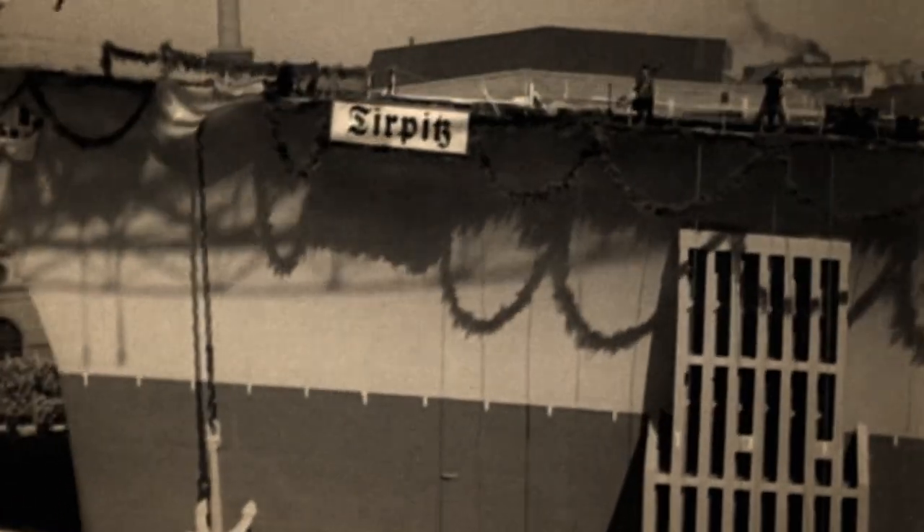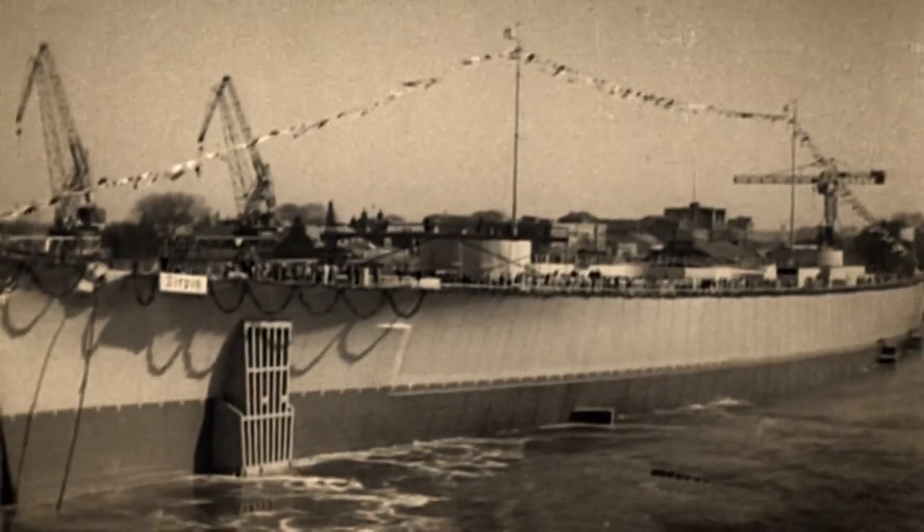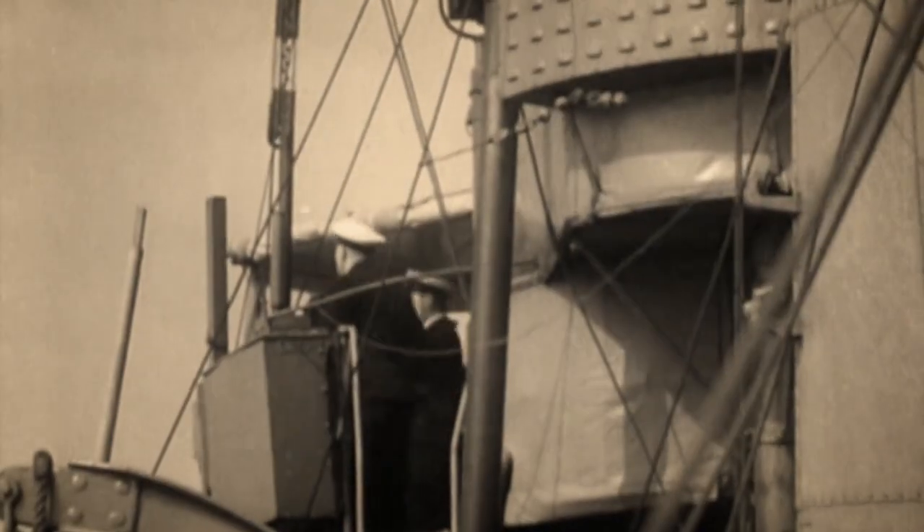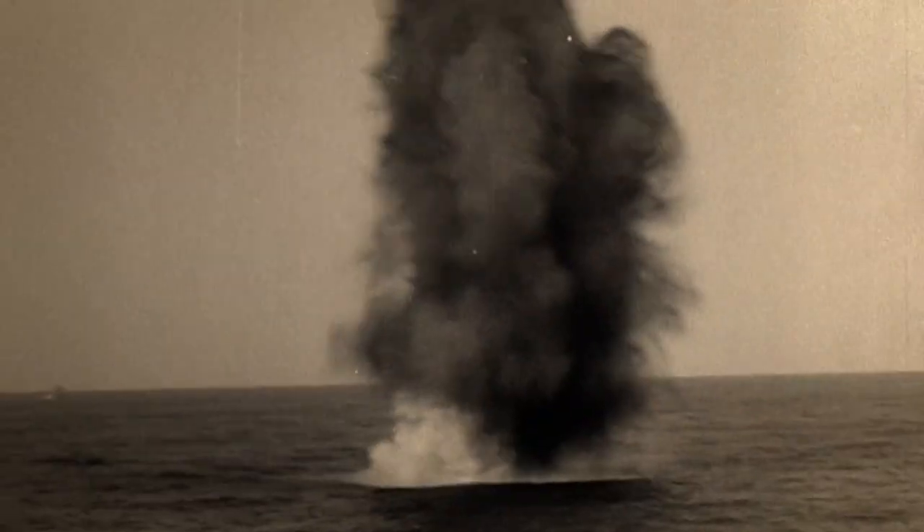Particularly threatening were the ultramodern sister ships Bismarck and Tirpitz — two extremely fast super battleships, both considered far too powerful for British or American battleships to engage alone.